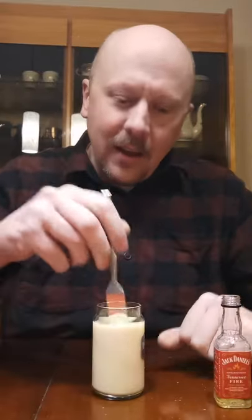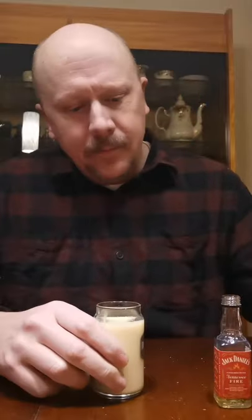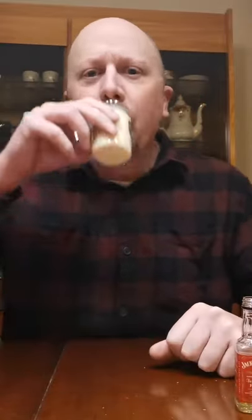It's got that nice burny cinnamon bit to it. Nice stir for all you stir people out there. Tennessee Fire and eggnog — heavy pour on the fire, but that cinnamon is really nice in there. It really overpowers a little bit, but again, it's a 50-50 pour.